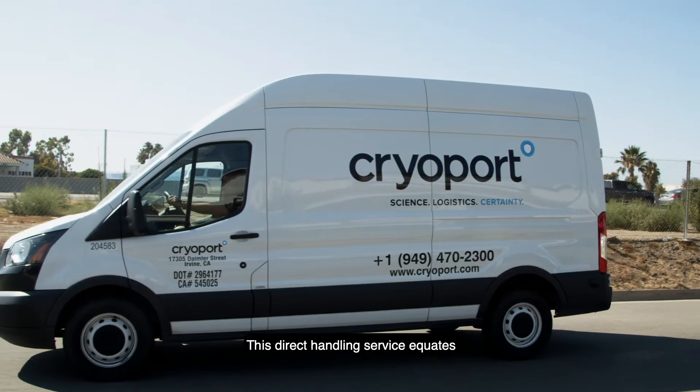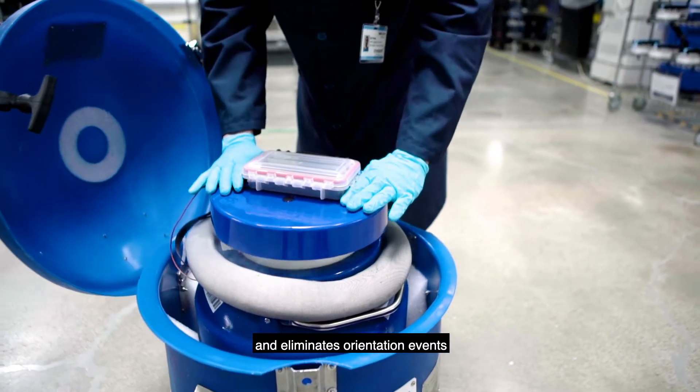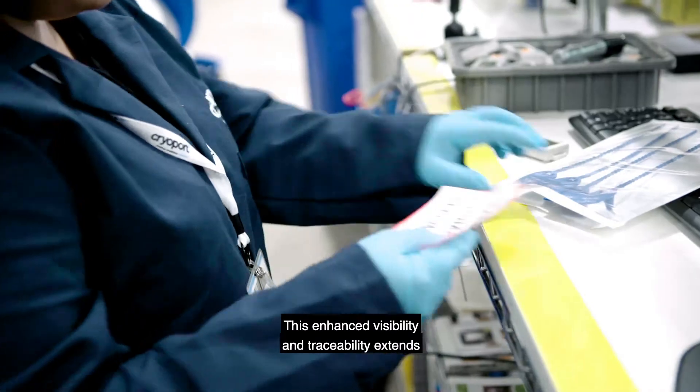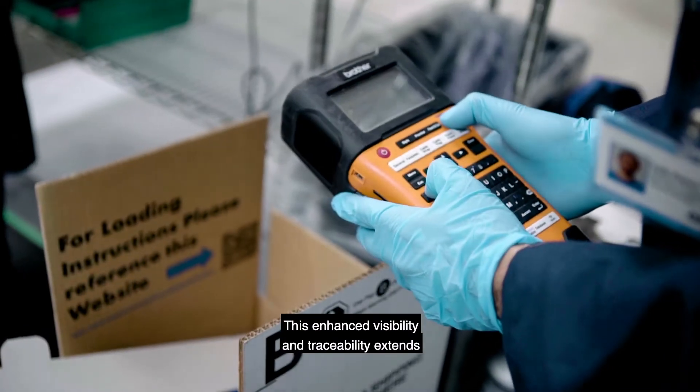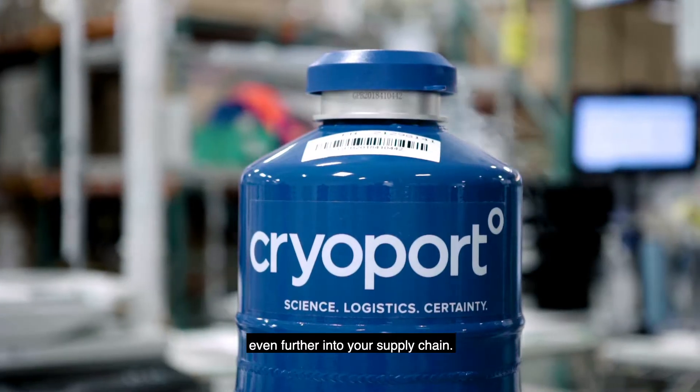This direct handling service equates to a significant reduction in shock and eliminates orientation events for your CryoPort Express shippers. This enhanced visibility and traceability extends our chain of compliance risk mitigation process even further into your supply chain.